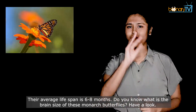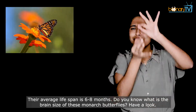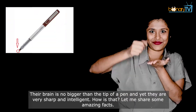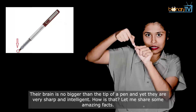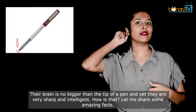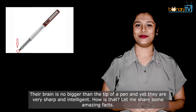Do you know what is the brain size of these monarch butterflies? Their brain is no bigger than the tip of a pen. And yet they are very sharp and intelligent. How is that? Let me share some amazing facts.